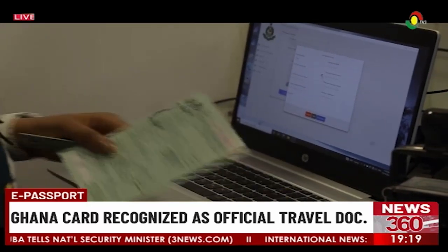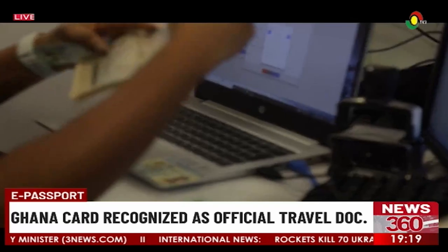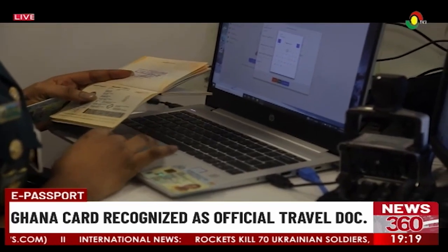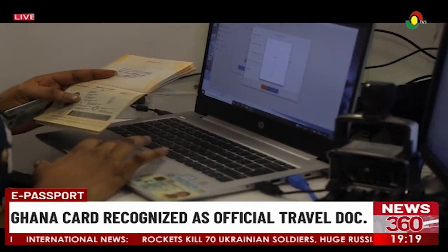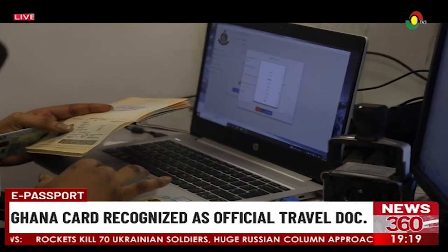We're currently in one of the booths accepting the Ghana Card and want to find out how different the process is if the individual is using the passport versus the Ghana Card. Please tell us — this individual is using their Ghana Card. How is it different from verifying the passport?